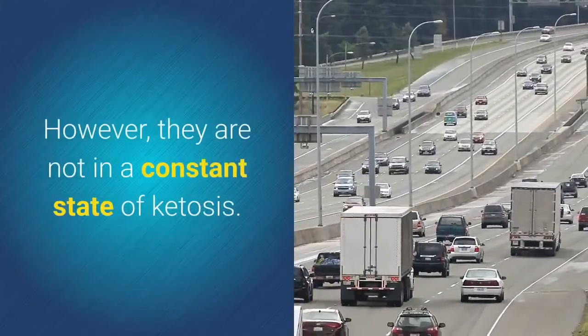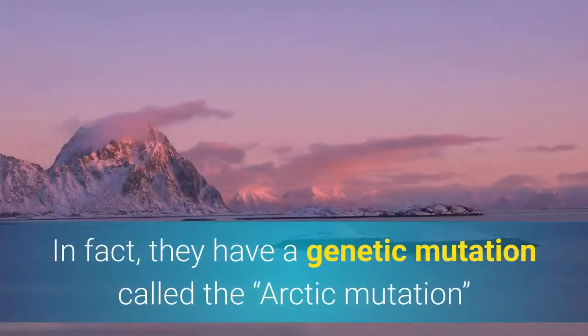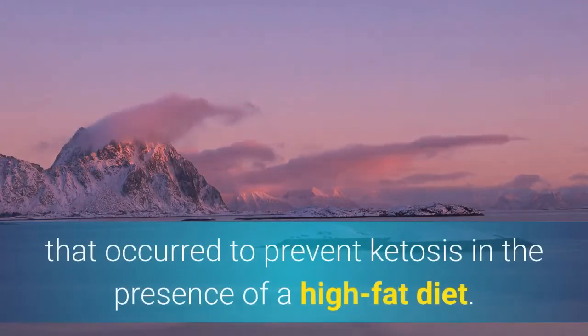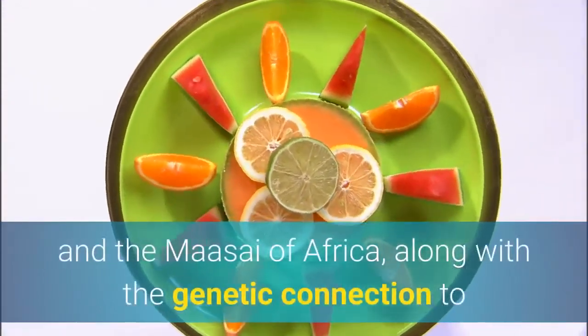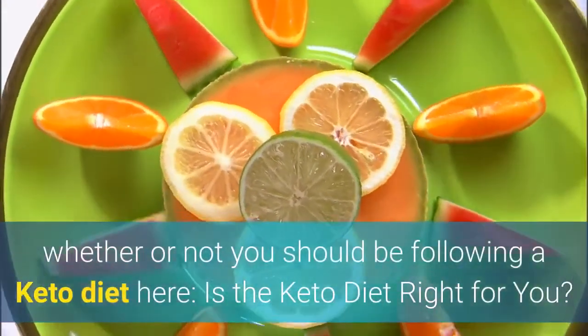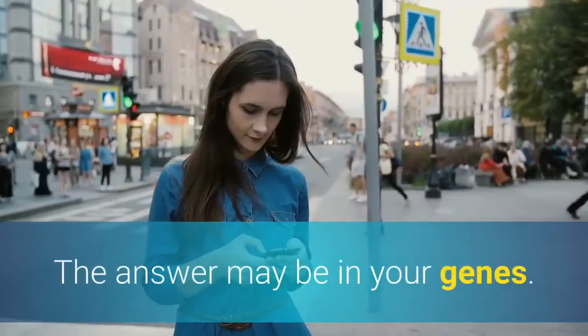However, they are not in a constant state of ketosis. In fact, they have a genetic mutation called the Arctic mutation, that occurred to prevent ketosis in the presence of a high-fat diet. You can read more on the high-fat diets of the Arctic region and the Masai of Africa, along with the genetic connection to whether or not you should be following a keto diet, in the article 'Is the keto diet right for you? The answer may be in your genes.'